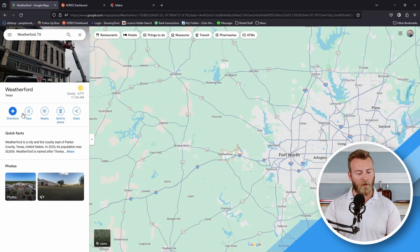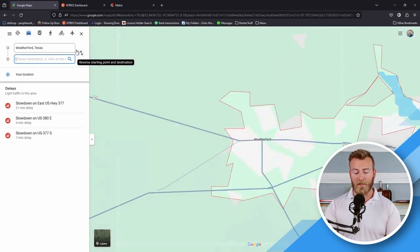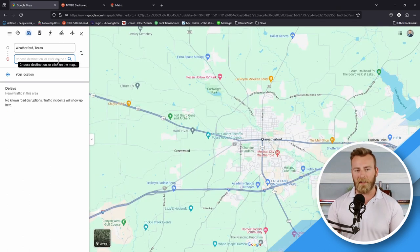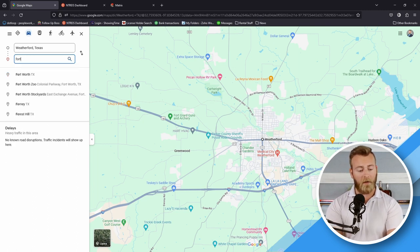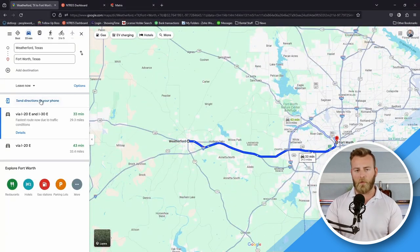Let's look at some of the drive times, because I know they look close together on the map but Texas is a big place. If you're in Weatherford City Center and you want to get to Fort Worth, the next closest major city, it's going to be about half an hour — let's see, it landed right at about 33 minutes. Traffic right now is decently light, so that's going to be a pretty typical travel time if you're trying to make it to downtown Fort Worth.